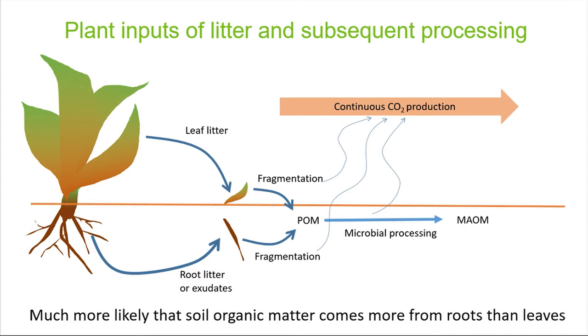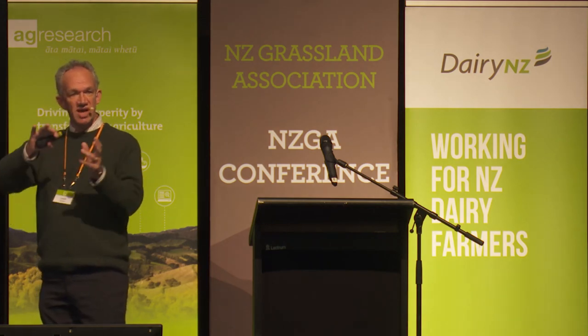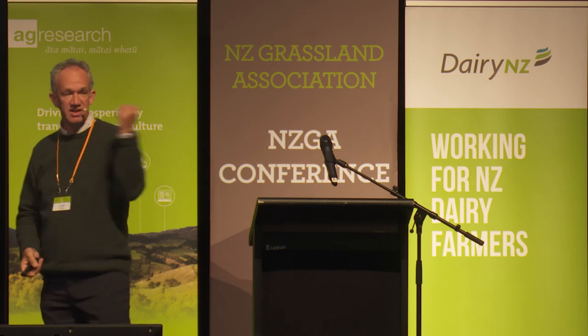Thinking simply about soil carbon and its stocks: we've got a plant dropping leaf litter and root litter. That gets fragmented and forms what's referred to as particulate organic matter — organic matter that, if you had a microscope, you could identify as a root or a bit of leaf. Microbes then process that material; some of it and the dead microbes get welded onto clay and mineral surfaces where it is protected. That's called mineral-associated organic matter, and that's the material we want to sustain our carbon stocks in soil, because it's highly protected and it's not going anywhere.